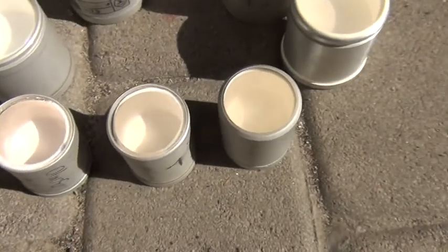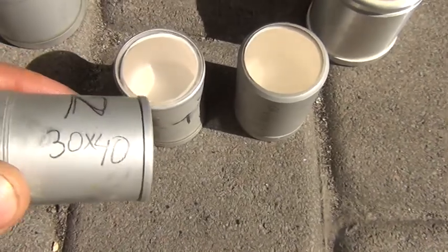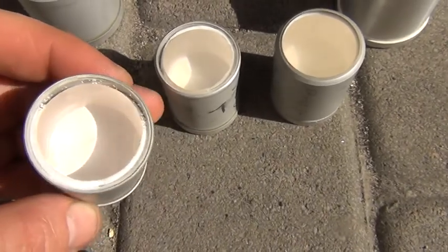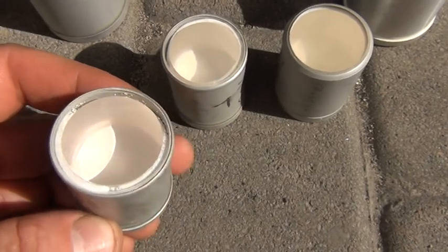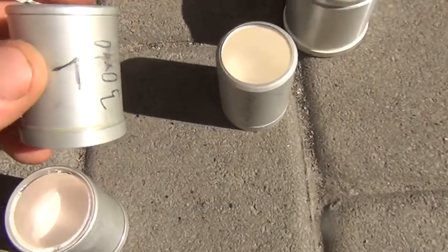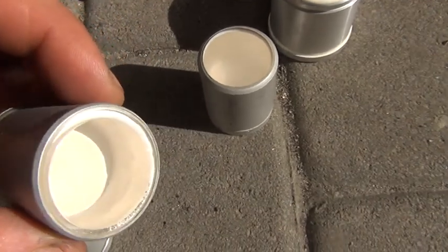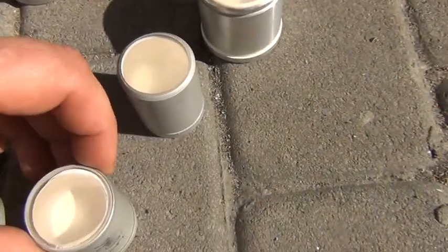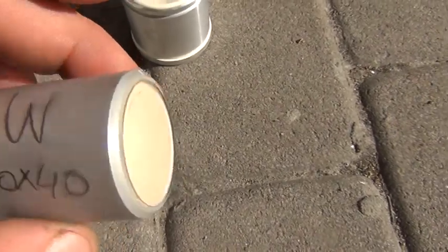Next three crystals — their dimensions are 30 x 40. Crystal number 2, 30 x 40. Crystal number 3, 30 x 40.